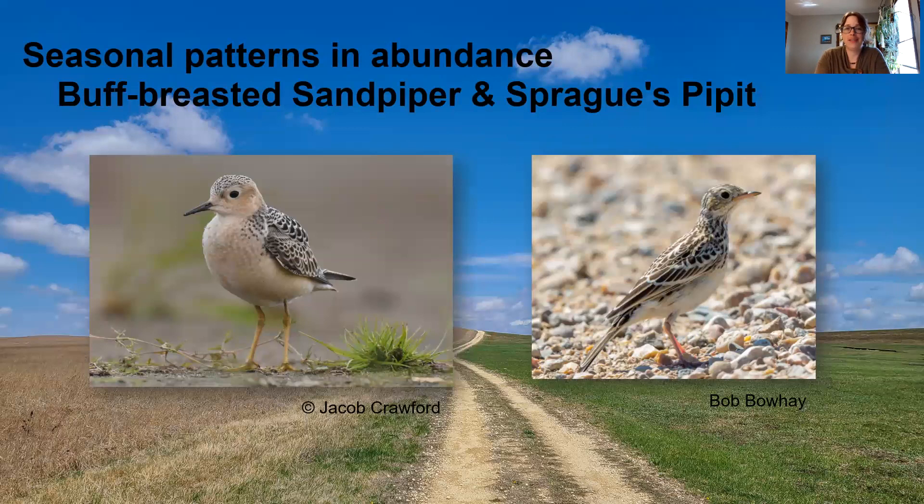For the buff-breasted sandpiper and the Sprague's pipit, I did not detect them during my surveys or during my time at either study site. However, for the Sprague's pipit, they were found by our community science volunteers in both fall and spring migration.